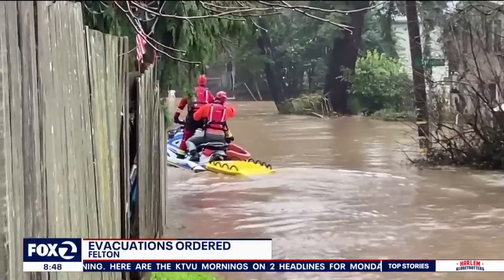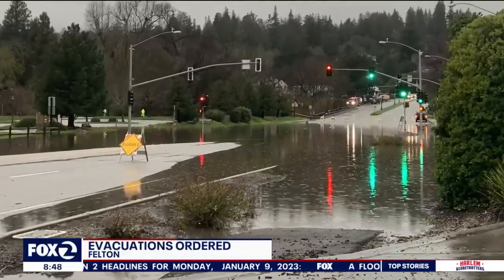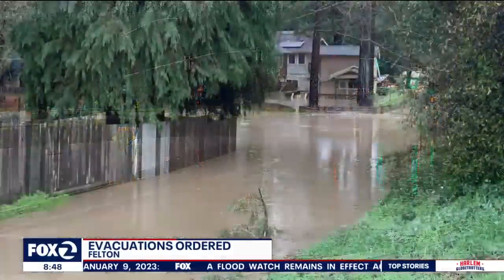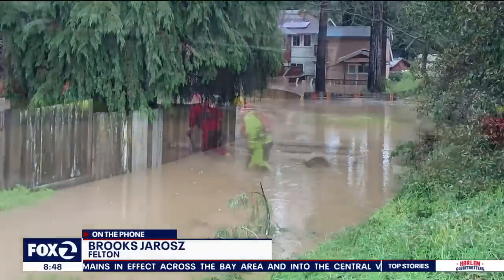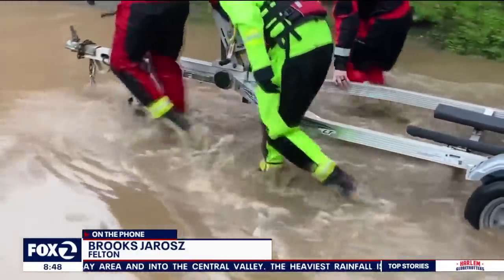I would estimate that the water is close to — I'm over six feet tall — it would be up to my neck. So you're looking at least five, eight feet of water in some places. Like I said, it was hitting the top of a stop sign that I saw right here on Sylvan Way and Circle Drive.